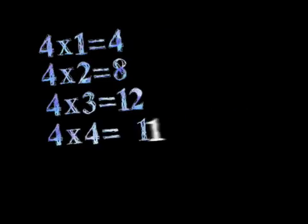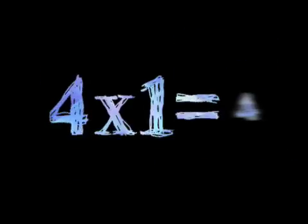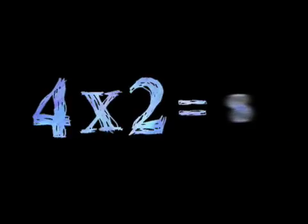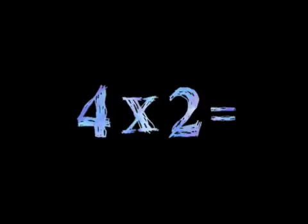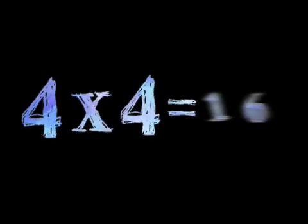Four times — gotta learn it! Four times one is four. Four times two is eight. Four times three is twelve. Four times four is sixteen.